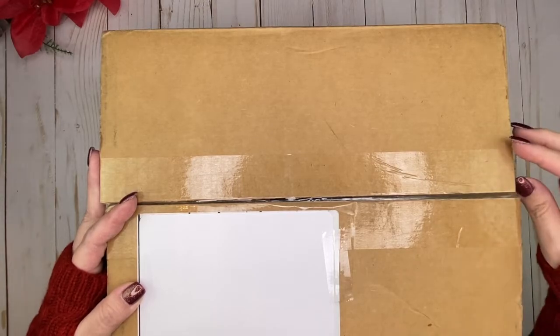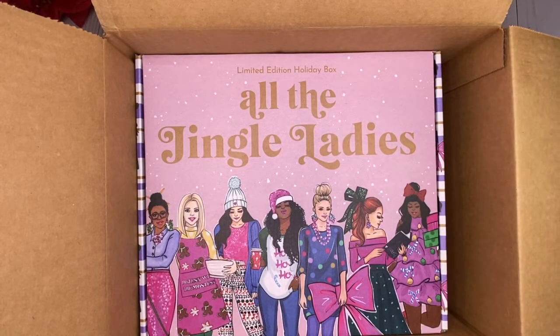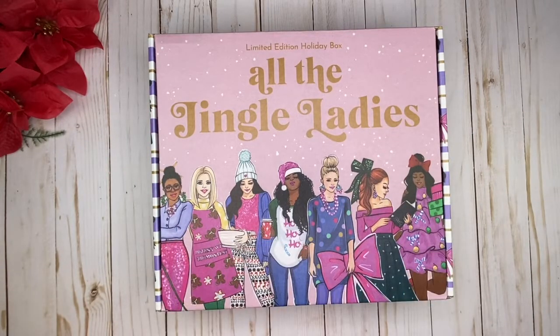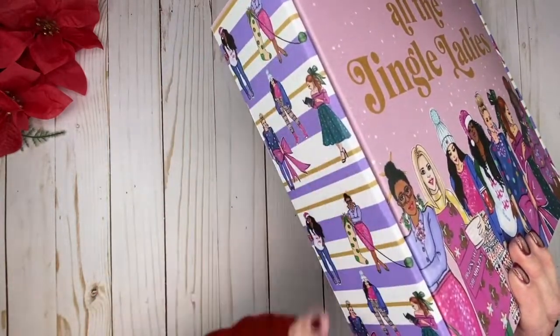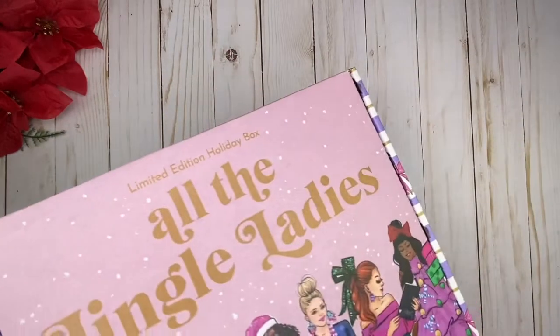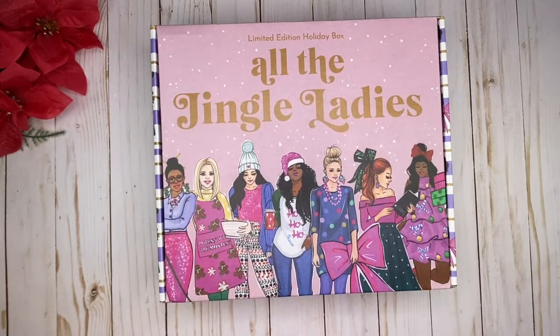Look at how pretty it is when you open it up! Here is the box — look at how beautiful it is. It's in pristine condition because she put it in a shipping box. Thank you so much Wrong Wrong for doing that. She's got all of her beautiful girls on the sides, and on the back everything is just so pretty. It says 'All the Jingle Ladies' — so pretty!